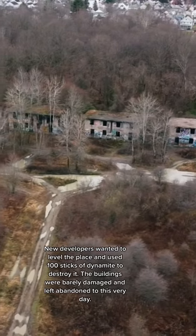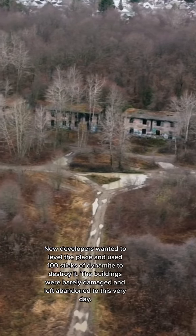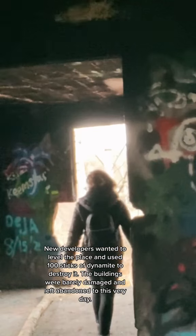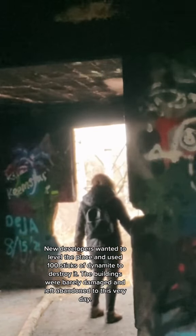New developers wanted to level the place and used 100 sticks of dynamite to destroy it. The buildings were barely damaged and left abandoned to this very day.